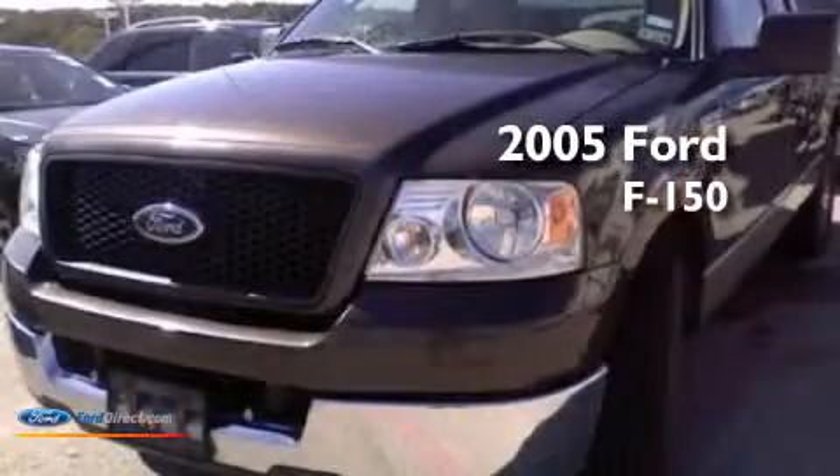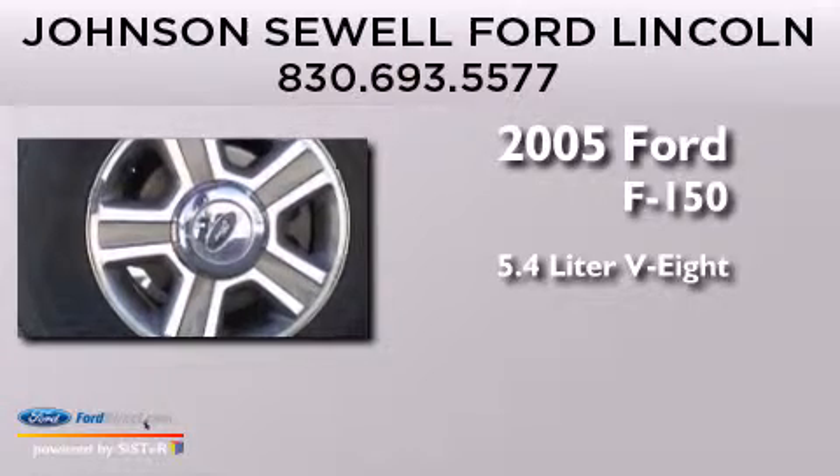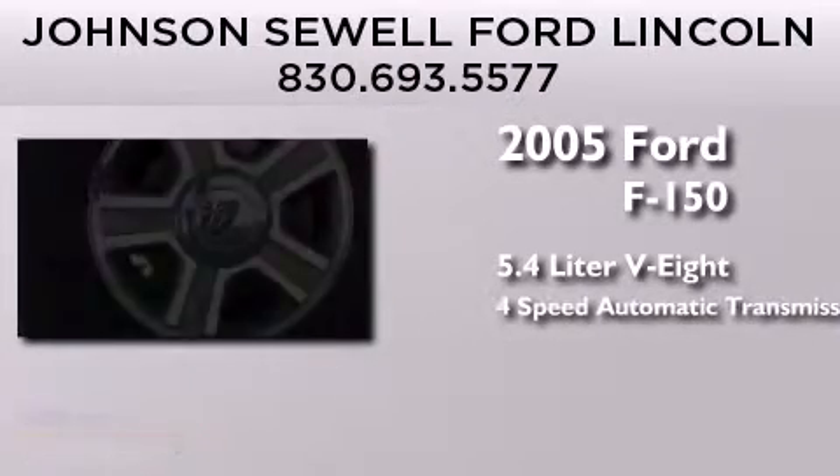This is a 2005 Ford F-150. It has a 5.4-liter 8-cylinder engine and a 4-speed automatic transmission.